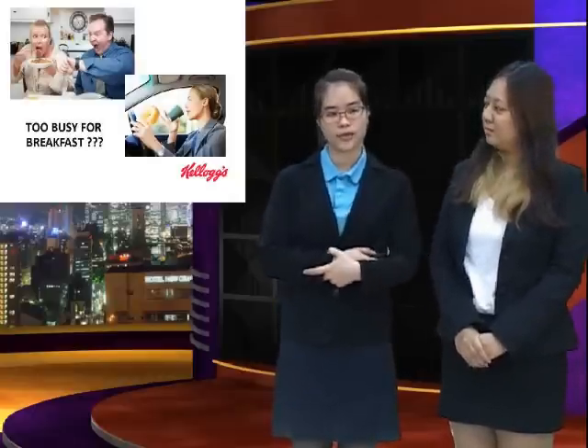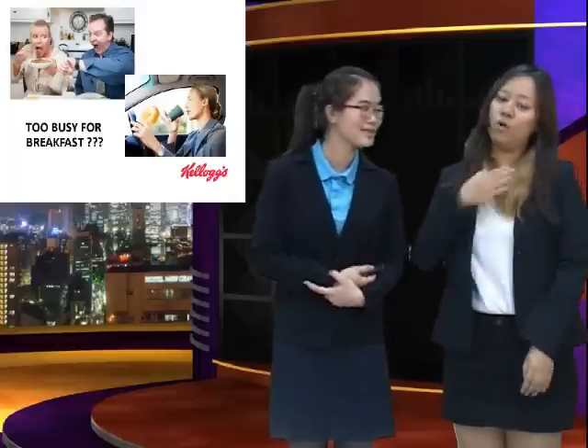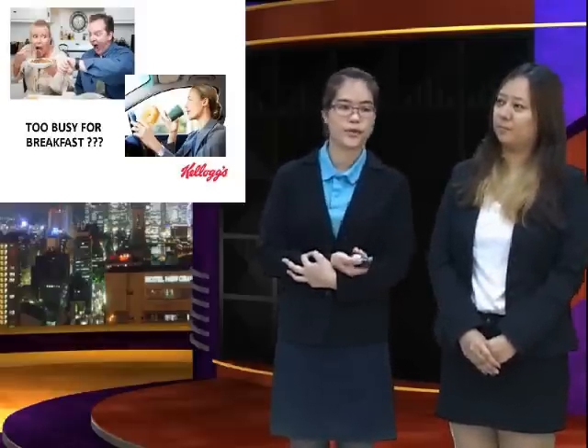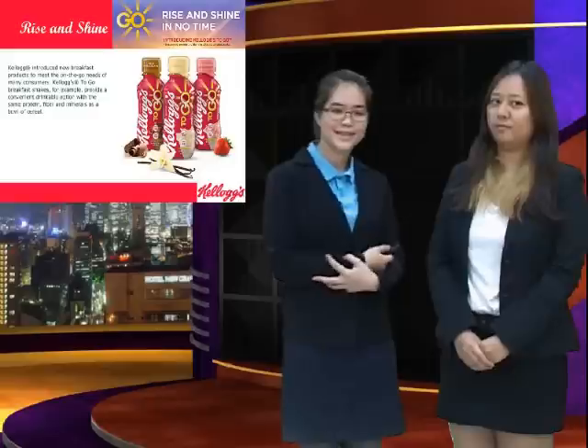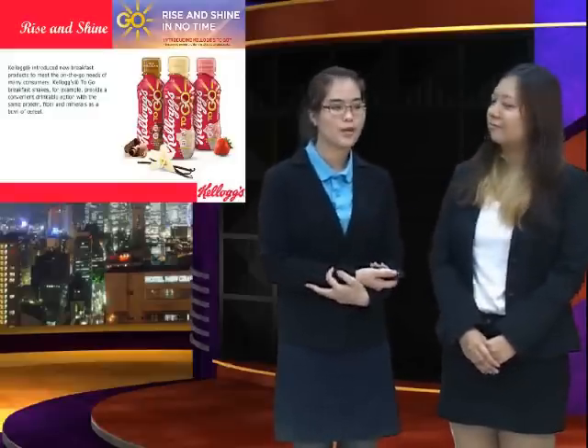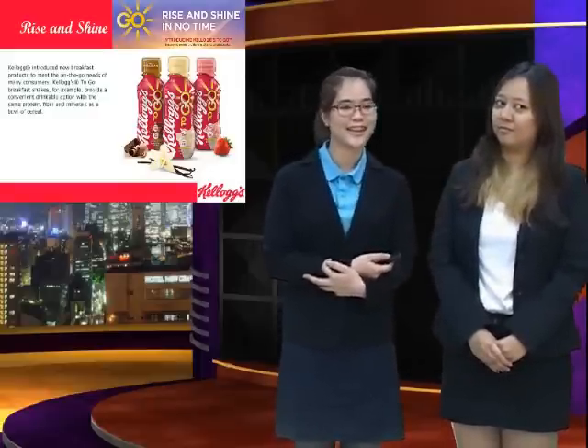Have you ever woke up late and had no time for breakfast? Of course — I'm a busy person, sometimes I even skip my breakfast. Well, Kellogg's has a solution for you. This is our new product, we call it Kellogg's To Go. Our concept is 'rise and shine in no time.'